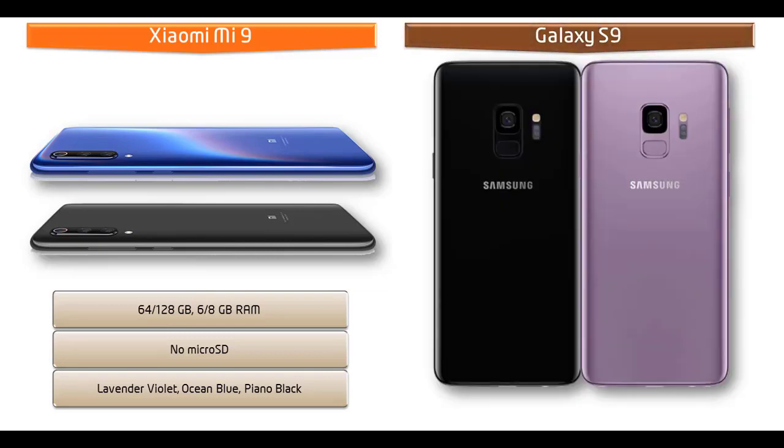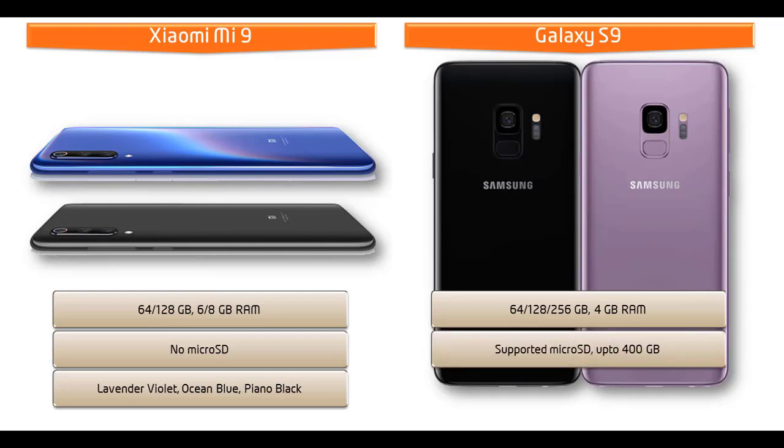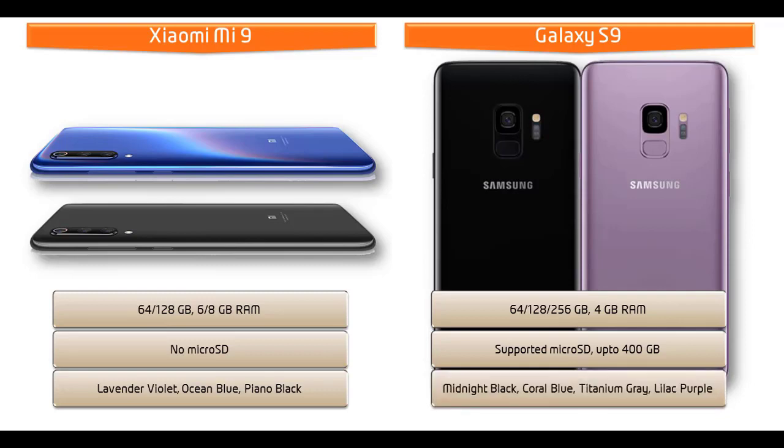Moving on to the Galaxy S9, you can choose internal memory between 64GB or 256GB of storage with 4GB RAM. Internal memory can be expanded via external microSD up to 400GB using the SIM 2 slot. You can enjoy this phone in various colors like Midnight Black, Coral Blue, Titanium Gray, and Lilac Purple.